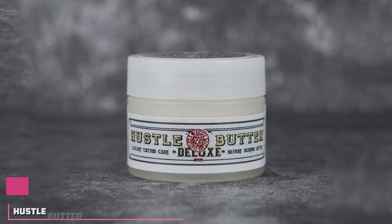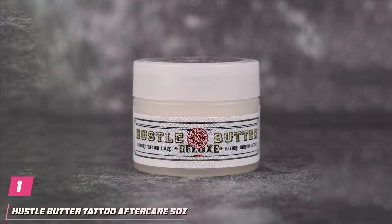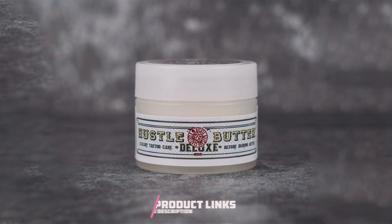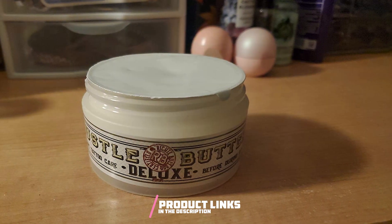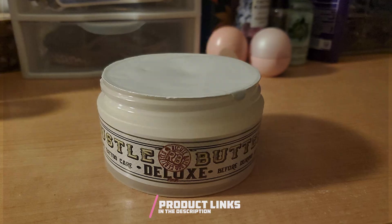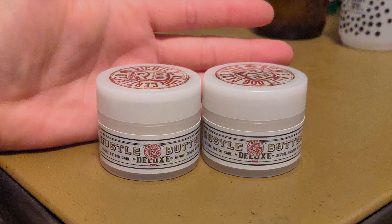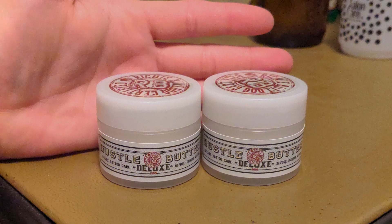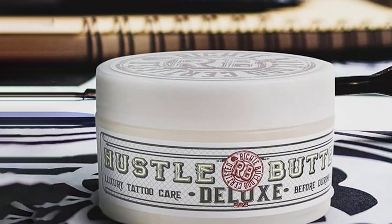Number 1. Discover the ultimate solution for tattoo aftercare with Hustle Butter Tattoo Balm. Crafted with precision and care, this 5-ounce tattoo balm is your go-to choice for preserving and enhancing your body art. Harnessing the power of natural ingredients and innovative design, this vegan cream offers unparalleled effectiveness in both healing new tattoos and rejuvenating older ones.